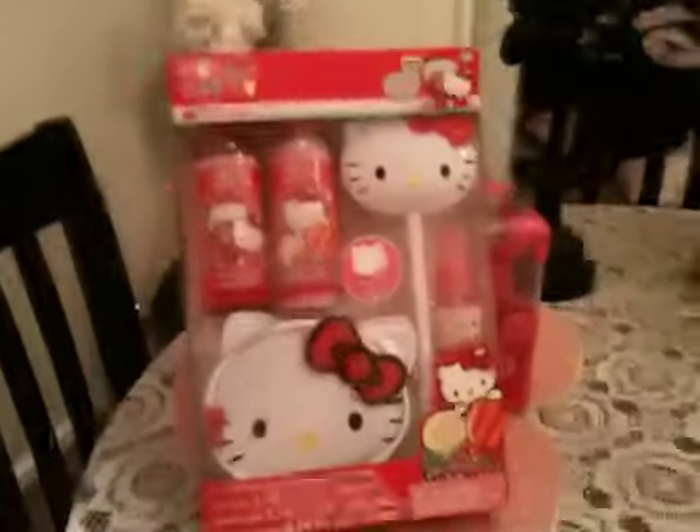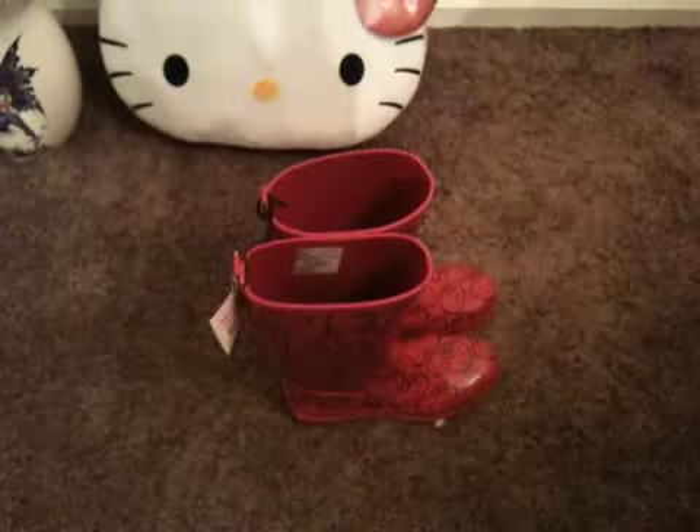And I think that's everything I got today guys. I hope you liked the haul. Thank you again for watching. Bye guys!